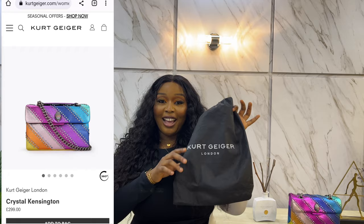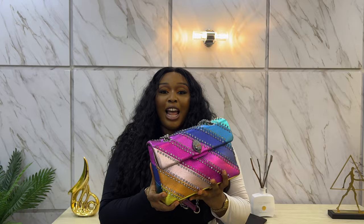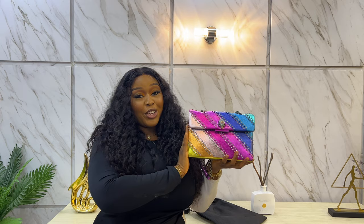Hey y'all, welcome back to my YouTube channel! I'm doing something entirely different today — I'm filming a 'what's in my bag' video. The bag I'm going to show you guys is from Kurt Geiger, and this is their Rainbow Kennedy bag. I'll insert the price somewhere on the screen for you guys to see. This is the bag I'm going to be reviewing today.